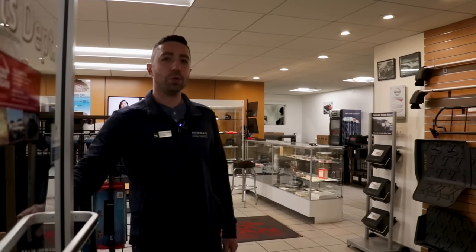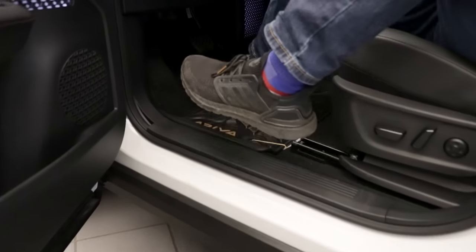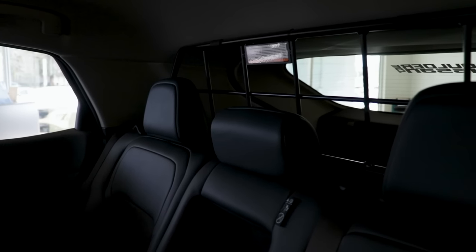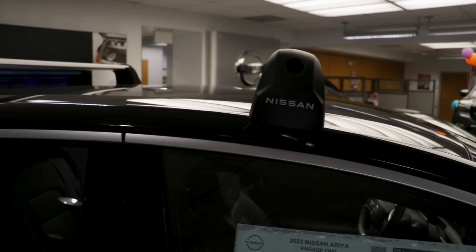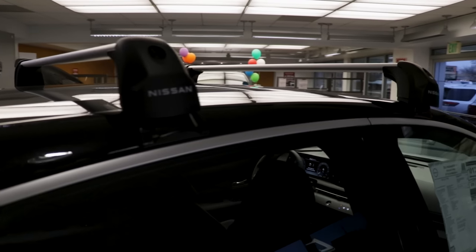And don't forget everyone, you can customize your new Nissan Ariya with genuine Nissan accessories such as these high wall all-season floor mats, this really cool retractable pet divider to keep your furry friends safe in the cargo area while you're driving, and these handy cross bars so you can load all your ski gear up and head to the mountains for the weekend.